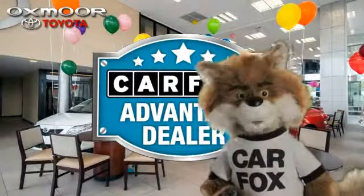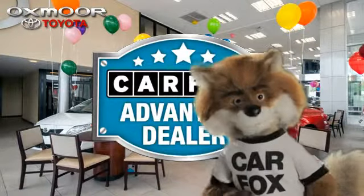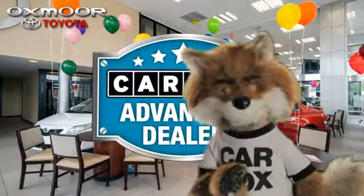Just say show me the CARFAX at Oxmoor Toyota, a CARFAX Advantage dealer.